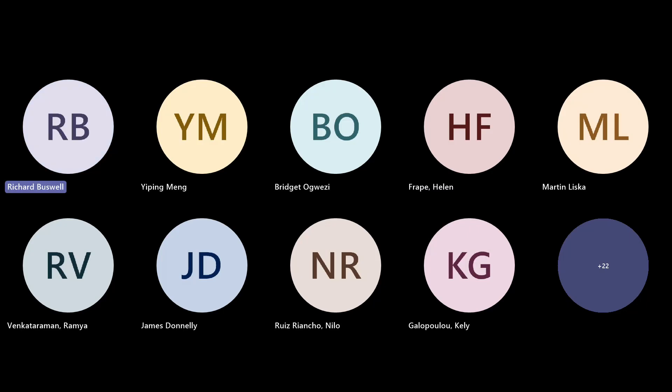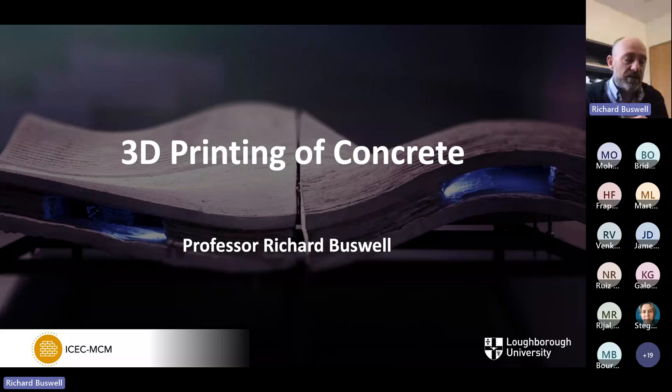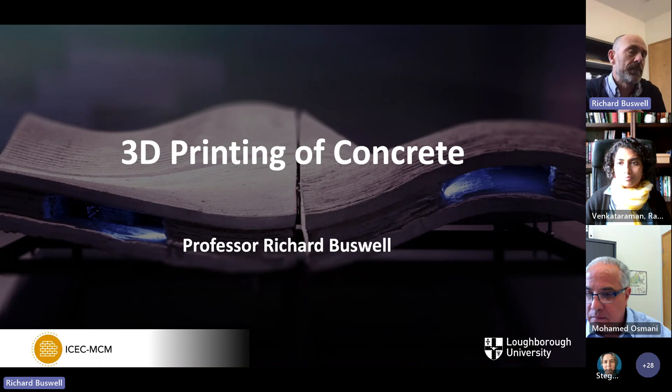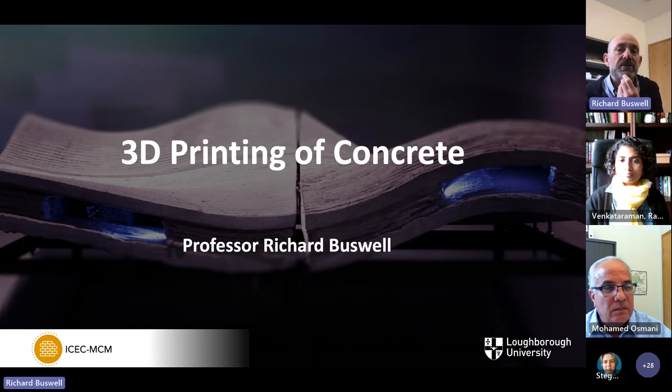It started with rapid prototyping — model making and understanding the technology. That was back in 2003, so it's very nearly 20 years we've been engaged with this. With 3D concrete printing, we were lucky enough to get a significant grant in the mid-2000s, and that allowed us to explore the large scale technology.